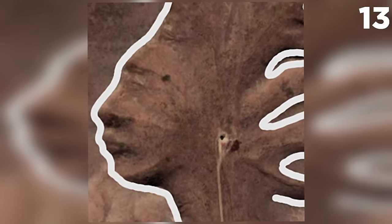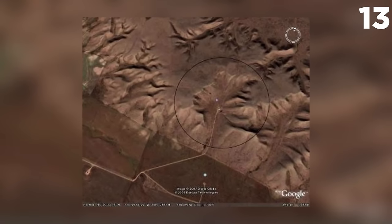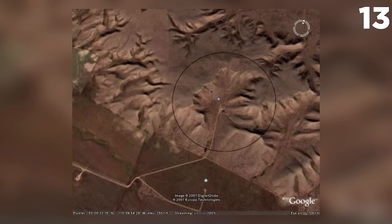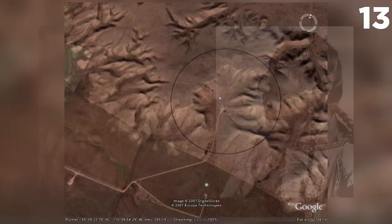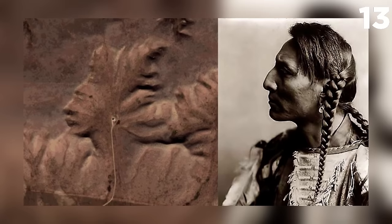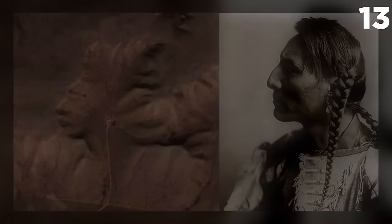Or even more strangely, it could have been carved by an unearthly force. Regardless of what you believe created the Indian Head, the sight is marvelous and leaves the mind wondering about all the possibilities from centuries ago. Even if you believe this was just a scientific miracle, the details are incredible and make even the most sound scientists wonder how something could be carved so delicately without human or more powerful assistance.